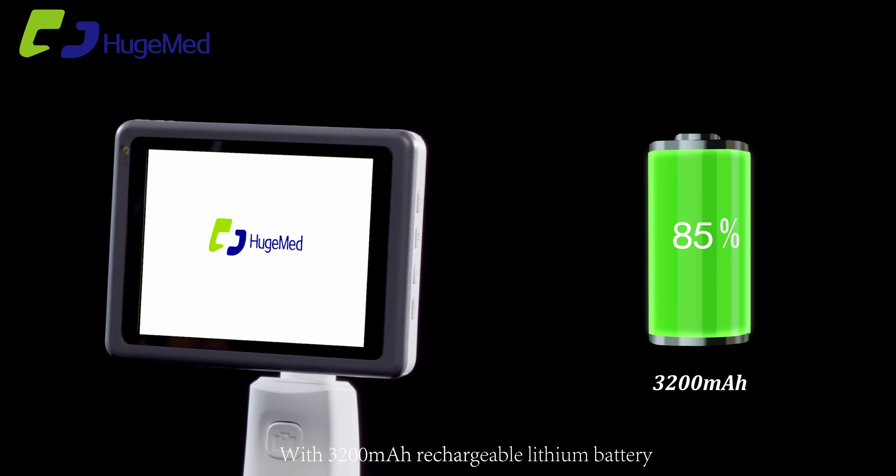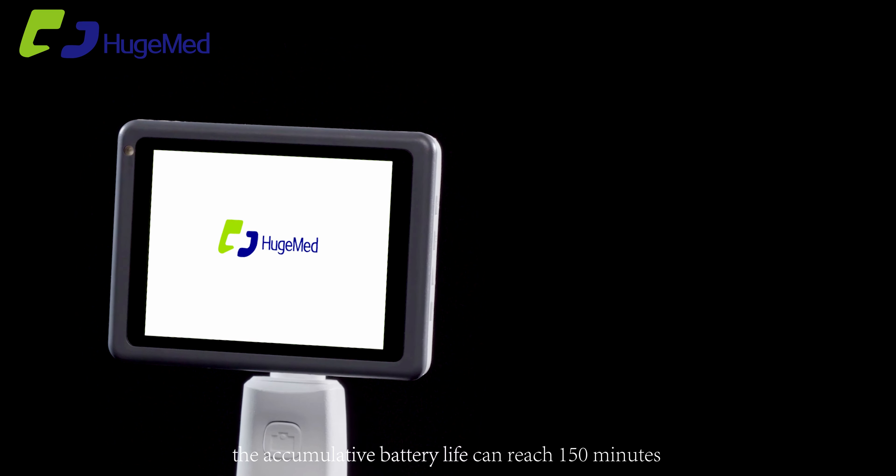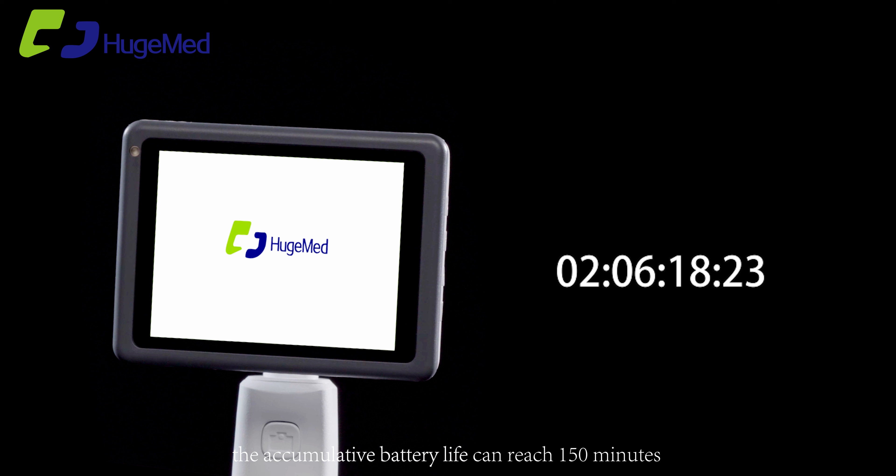With a 3200 mAh rechargeable lithium battery, the accumulative battery life can reach 150 minutes.